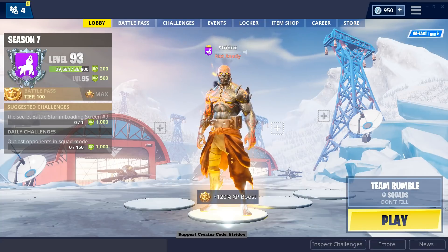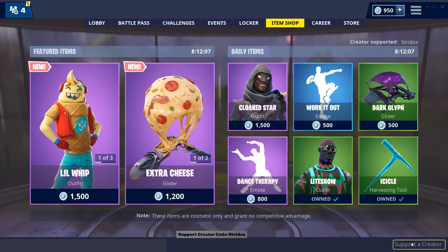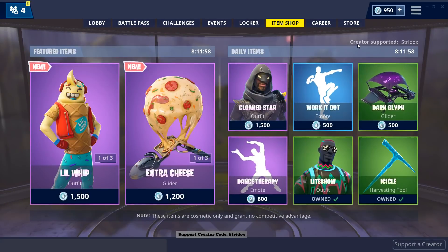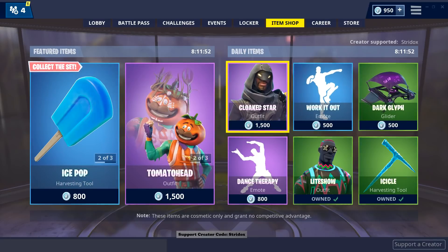What's going on guys, this is Strydox here. Just letting y'all know one quick easy step to support me as a creator: go to the item shop, bottom right hand corner, click 'support a creator,' and type in Strydox. Hit accept and you can see at the top right hand corner 'creator supported: Strydox.' Every time you make a purchase or buy V-Bucks you are supporting your favorite YouTuber Strydox. Thanks again guys.